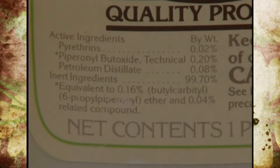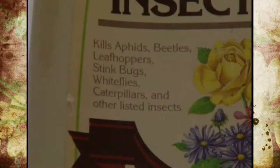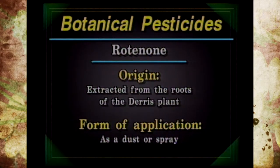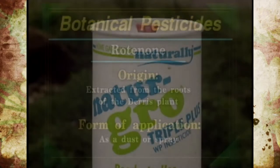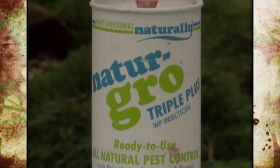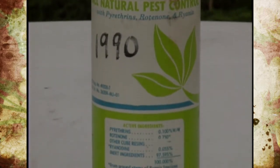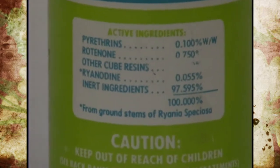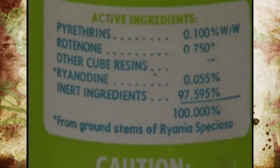They come in ready-to-use sprays or liquid concentrates and affect insects by contact poisoning. Rotenone is an extract from the roots of the Derris plant in Asia and cube roots from South America. It's used on various insects on vegetables and fruits and comes in a dust or spray, but note that it's quite toxic to fish, so be careful around water gardens or fish ponds. It's often used in combination with other botanicals and degrades very quickly in the environment.